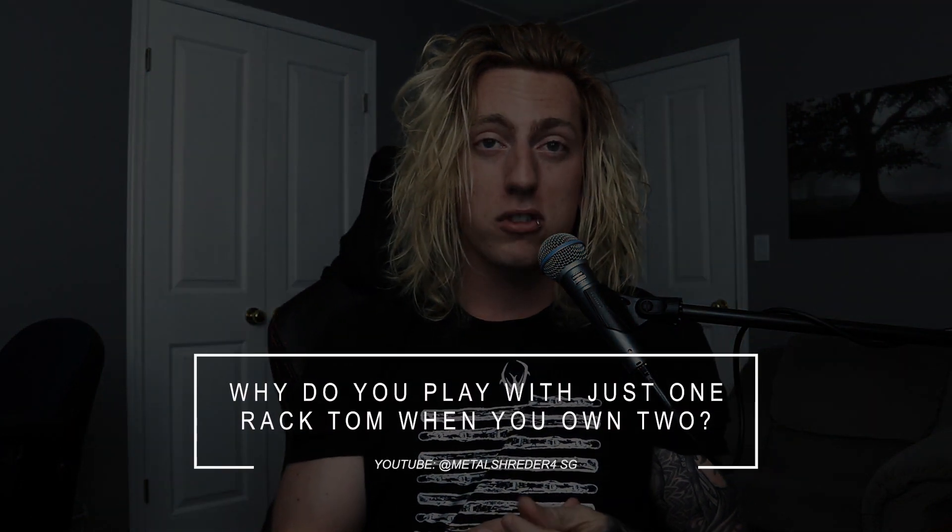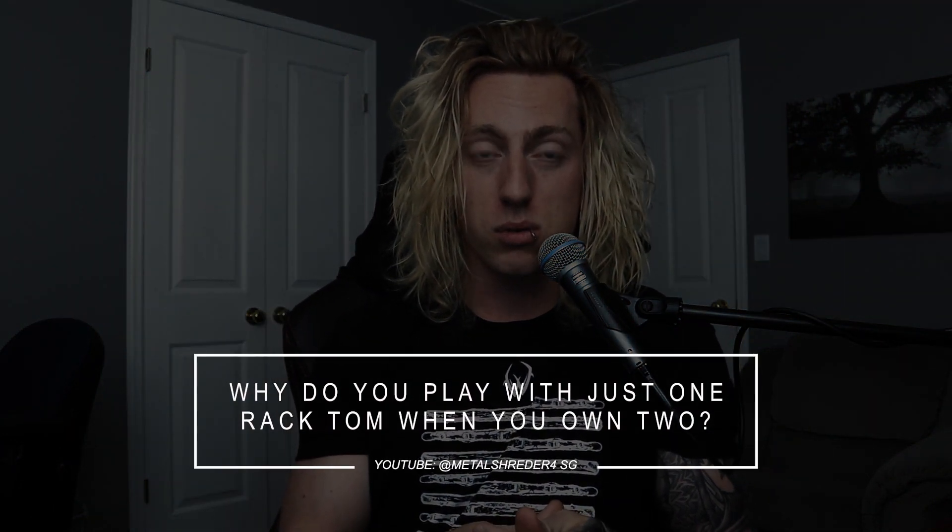Question two: why do you play with just one rack tom when you have two? It's super simple — in metalcore, having a big centered crash ride is super important for the genre. A lot of bands rep that same symbol layout, having a big 20 or 21-inch crash ride right in the center. I'm using a Meinl Polyphonic 21-inch ride, which really acts as a crash ride. I like to call it my chorus symbol.